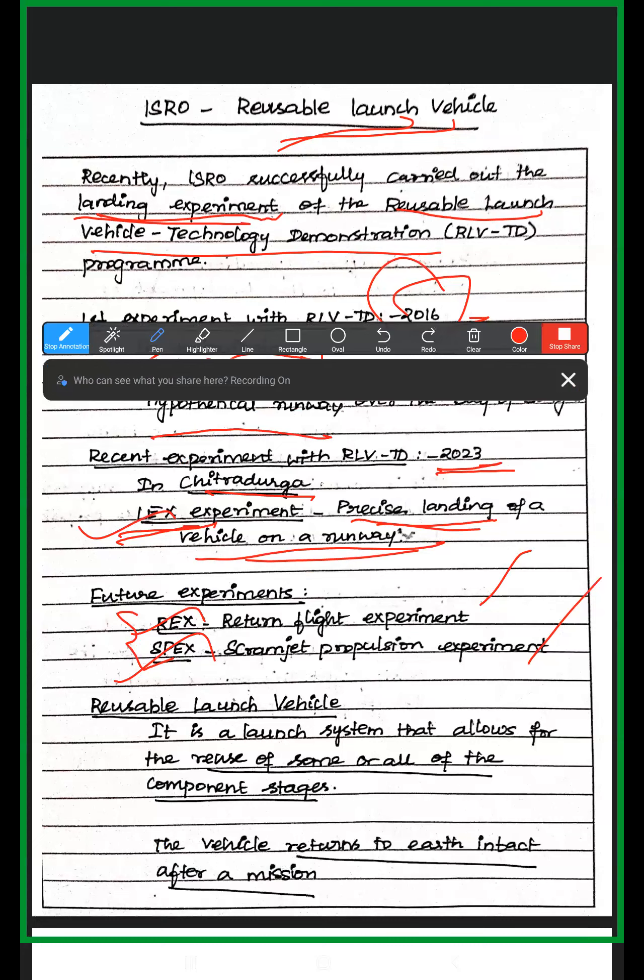It is the launch system that allows for the reuse of some or all the components of the launch vehicle. The launch vehicle is in various stages — Stage 1, Stage 2, Stage 3, Stage 4. PSLV is in 4 stages. We use liquid fuel and solid fuel in various stages of the launch vehicle. The launch vehicle should return to the Earth intact after the mission. PSLV and GSLV do not have this capability.